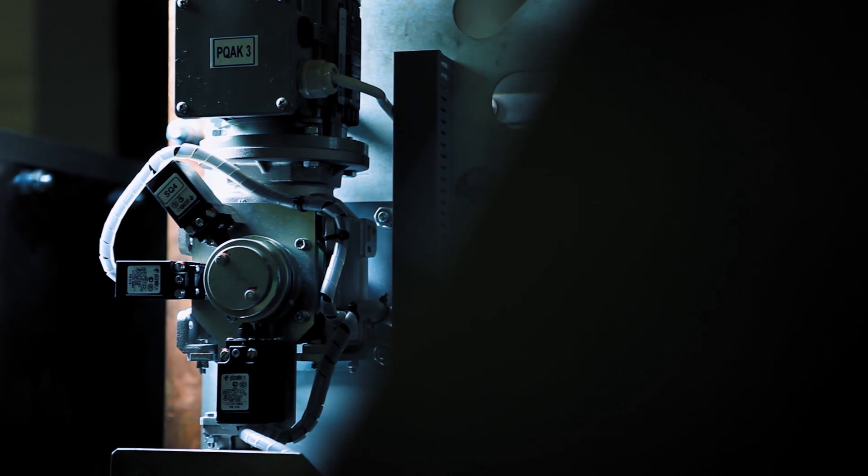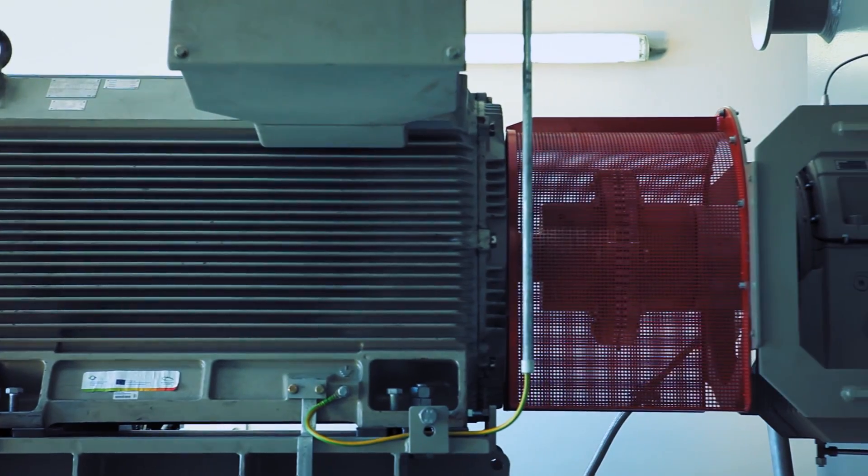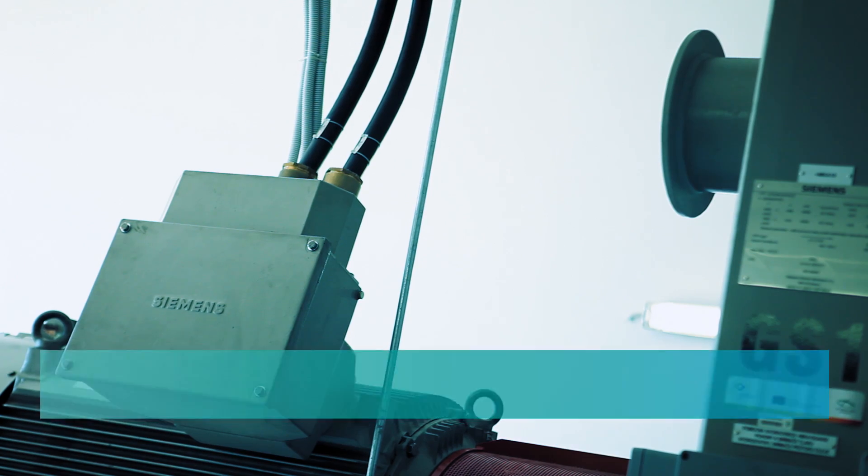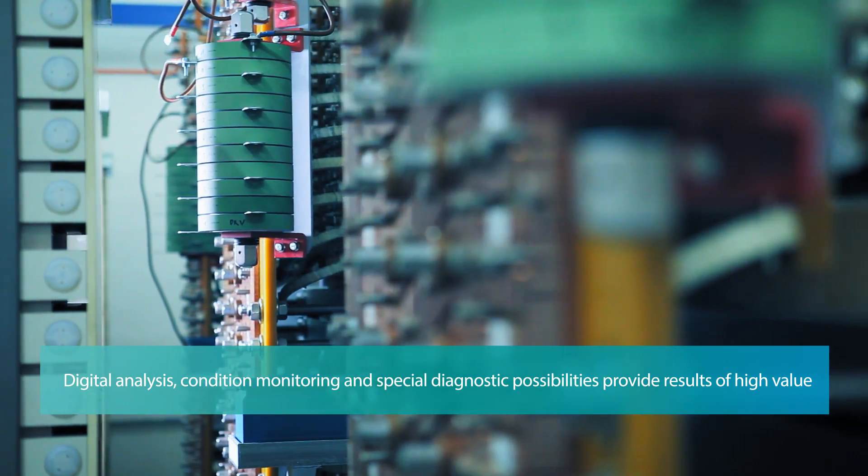We not only evaluate current and voltage curves, but in fact we can make diagnostics with, for example, high-speed video, laser light, pressure analysis, and special sensitive weights. The diagnostics results are of high value for our customers.